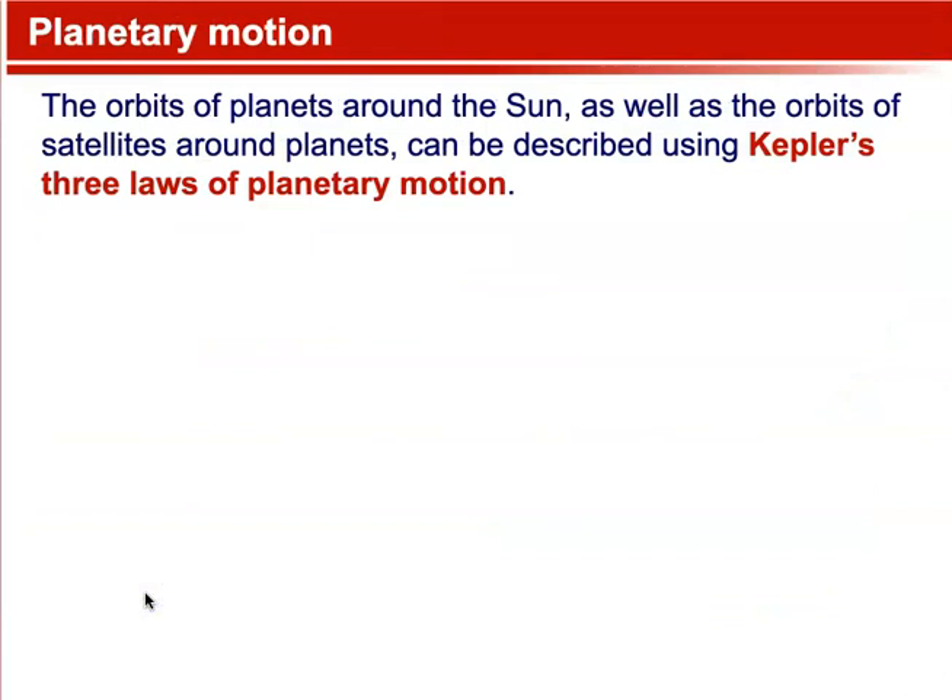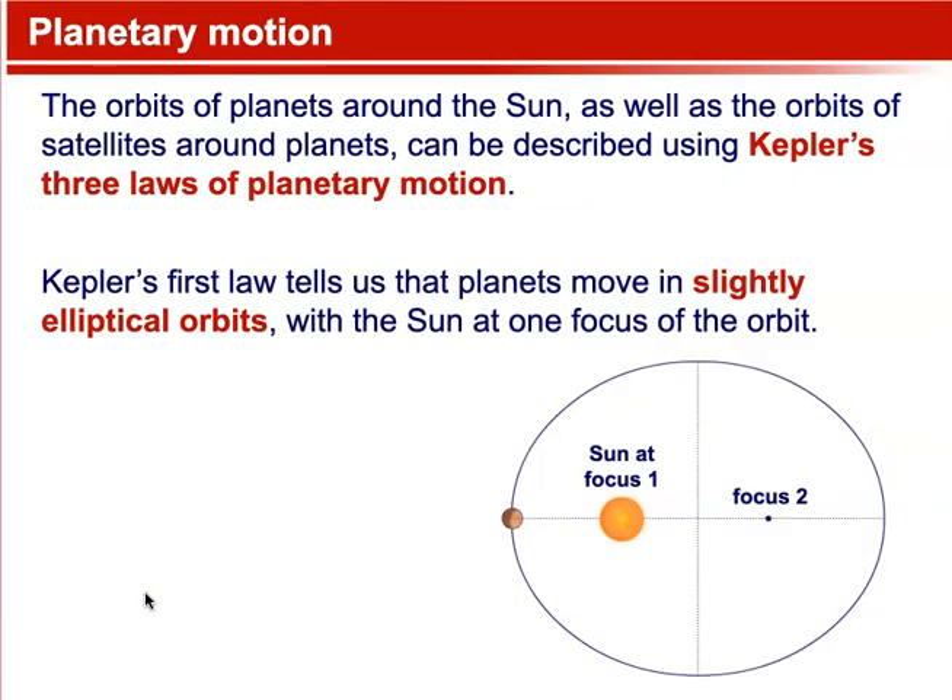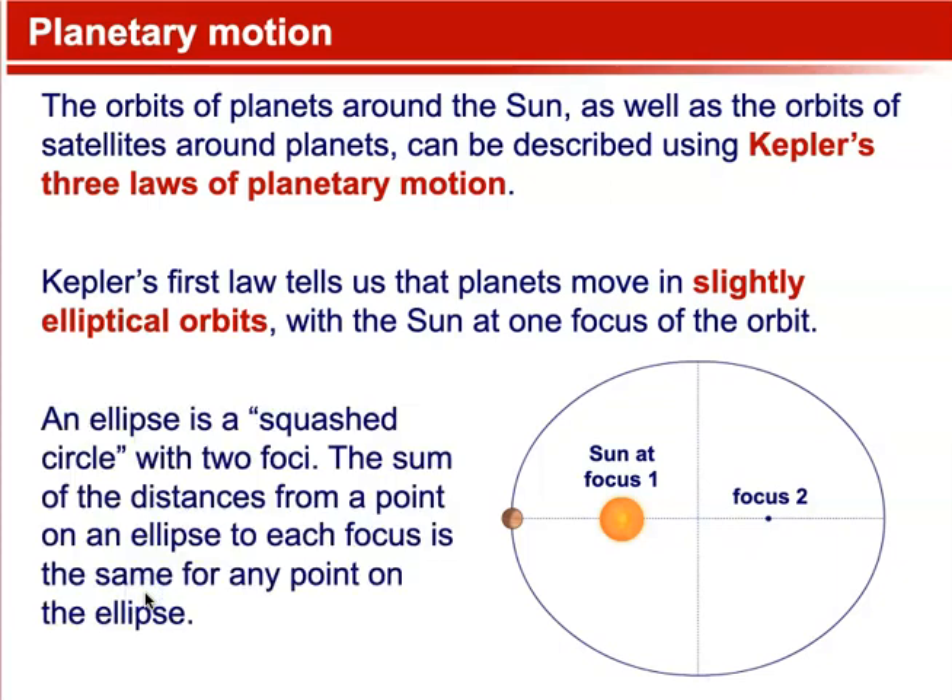Planetary motion. The orbits of planets around the sun, as well as the orbits of satellites around planets, can be described using Kepler's three laws of planetary motion. Kepler's first law tells us that planets move in slightly elliptical orbits, with the sun at one focus of the orbit. An ellipse is a squashed circle with two foci. The sum of the distances from a point on an ellipse to each focus is the same for any point on the ellipse.